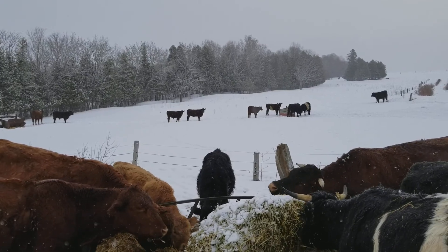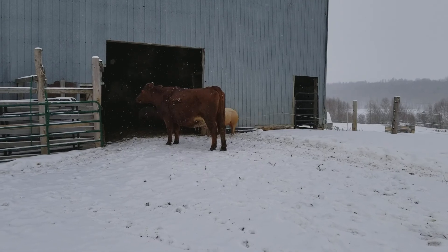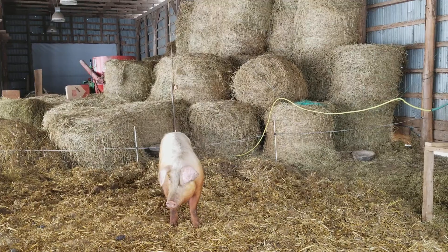Cows seem to love the snow. Okay, I'm gonna go inside the barn and see what's going on in there.